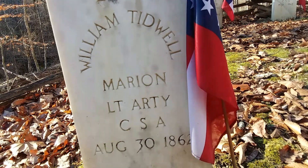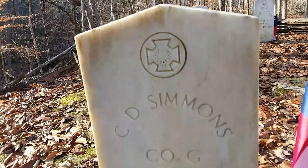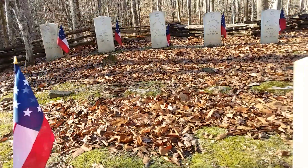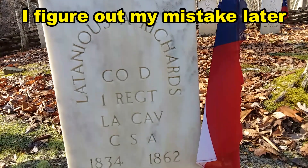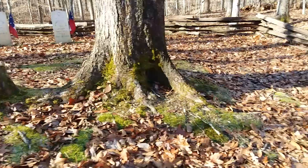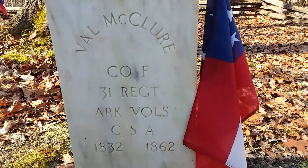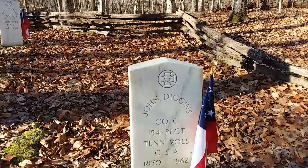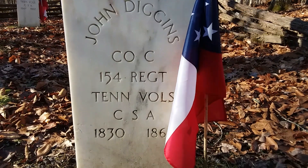William Tidwell — Marion; it may be Marion, Kentucky. C.D. Simmons, Colonel, Tennessee Volunteers, 46th Regiment. Lethenius A. Richards, Colonel D., 1st Regiment, Louisiana Cavalry — he was born in 1834. Val McCure, Colonel, 31st Regiment, Arkansas Volunteers — he was also born in 1832. John Diggins, Colonel, 154th Regiment, Tennessee Volunteers — 1830. Like I said, all these guys were casualties from the Battle of Richmond.